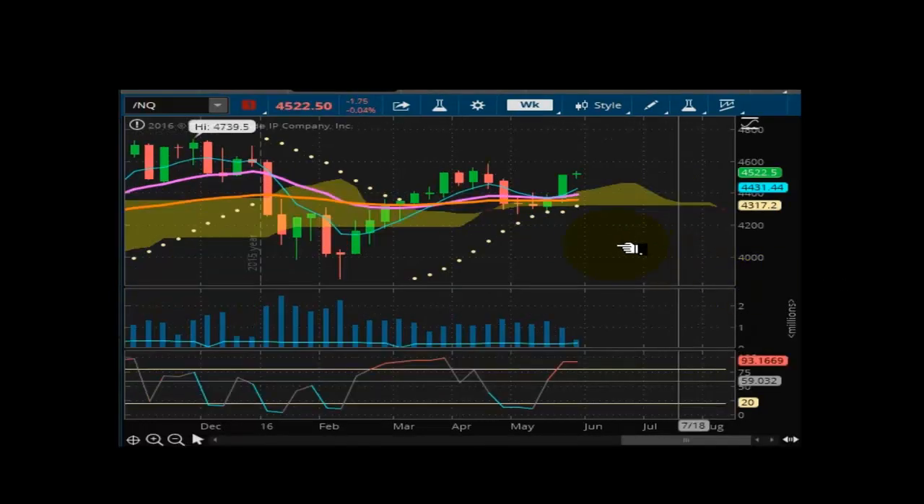Looking at the NASDAQ futures at 4522.5. This one is bullish, trying to get ready to lock in, even though it's overbought. Wants to make a run at the 4600 handle, but it's going to have a tough time doing it. I see flat to sideways prices as well, but I think it's going to try to make a run higher. We'll see if it can get some momentum behind it — right now we don't have any.